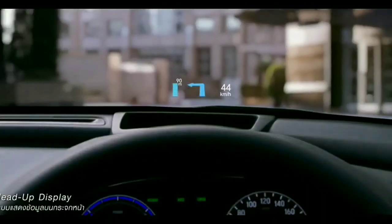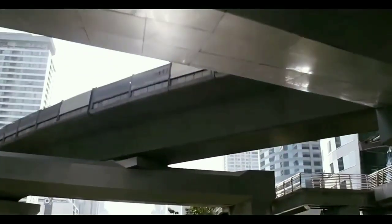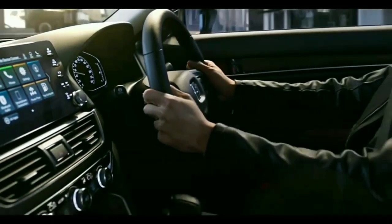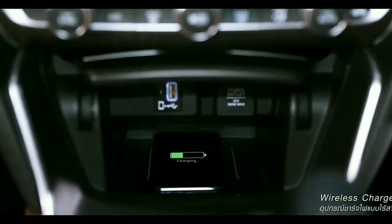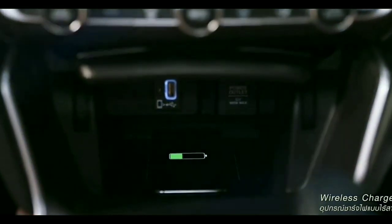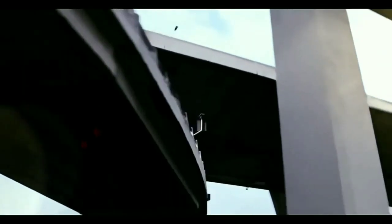The international car gets the collision mitigation braking system, adaptive cruise control with low speed follow, lane keeping assist system, road departure mitigation system with lane departure warning, auto high beam, multi-view camera system, and cross traffic monitor.